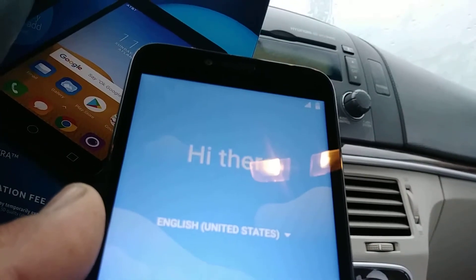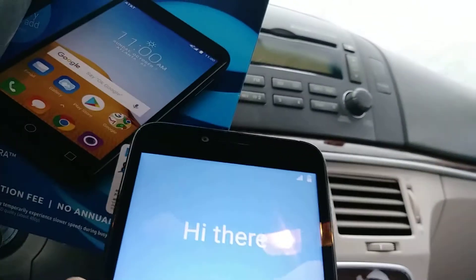This is the ZTE Tetra from AT&T. For the first time, if you've bought this phone and you would like to set it up.